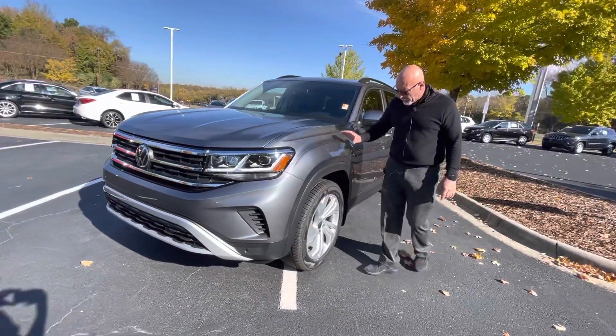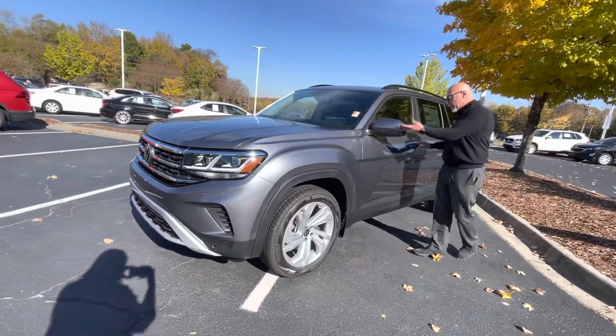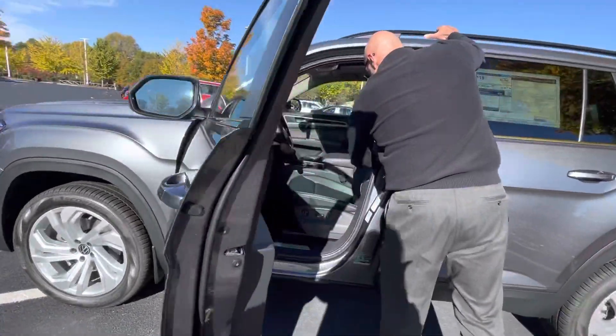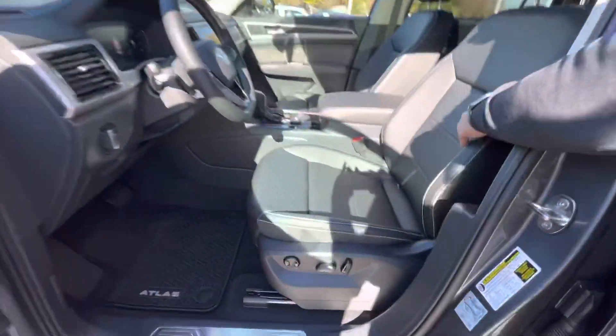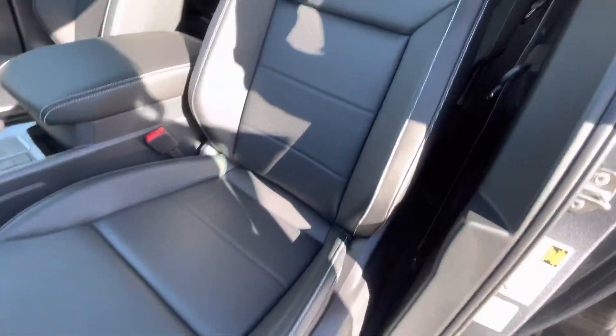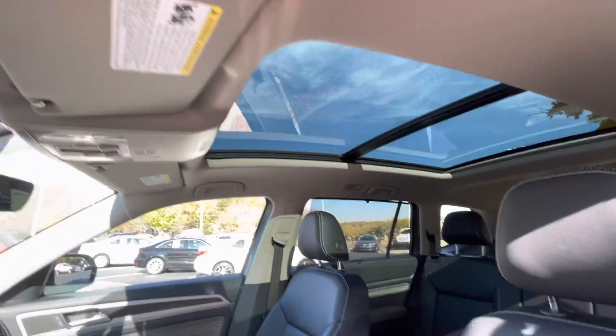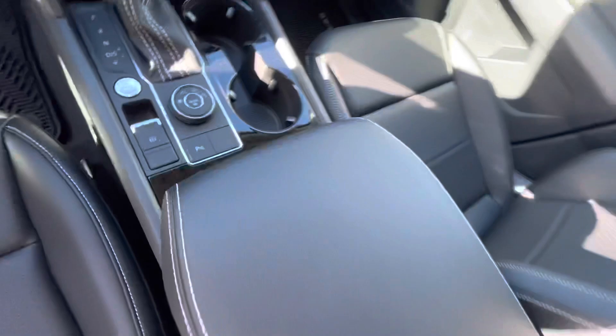Platinum gray metallic color, keyless entry, blind spot monitors, power leatherette heated seats in the front, auto headlights. This one has wireless Apple CarPlay. This one actually has the V6 and it is 4Motion, climate control as well.